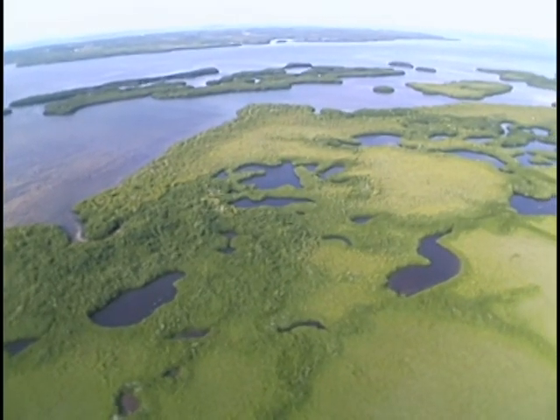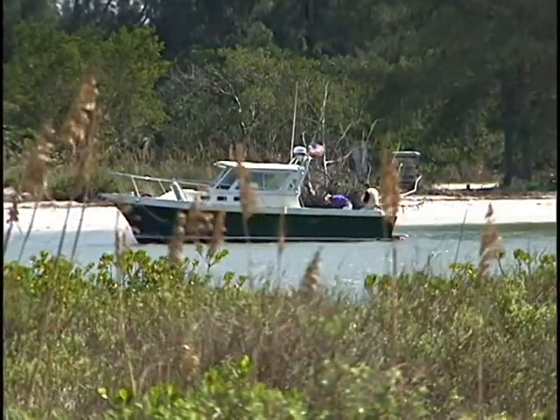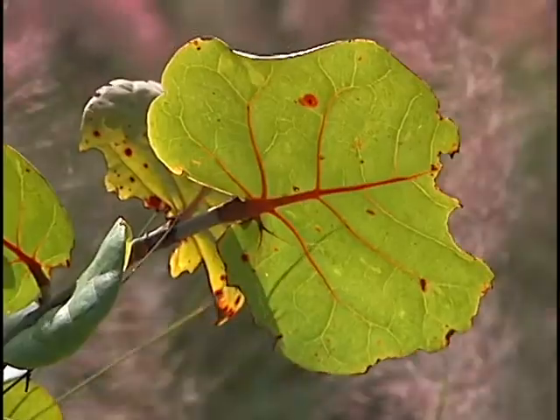The main thing the public needs to know about estuaries and Florida's environments in general is that they are unimaginably productive if given the chance. No person alive today really understands how many birds, fish, and mammals Charlotte Harbor could produce if we gave it the chance. It would be a phenomenon of worldwide significance — people's property values would rise because they'd live next to the most unique ecosystem in the world; tourists would come just to watch schools of mullet crossing the horizon and clouds of birds blocking the sun. Humans cannot lose this vision of how productive healthy, original nature can be.